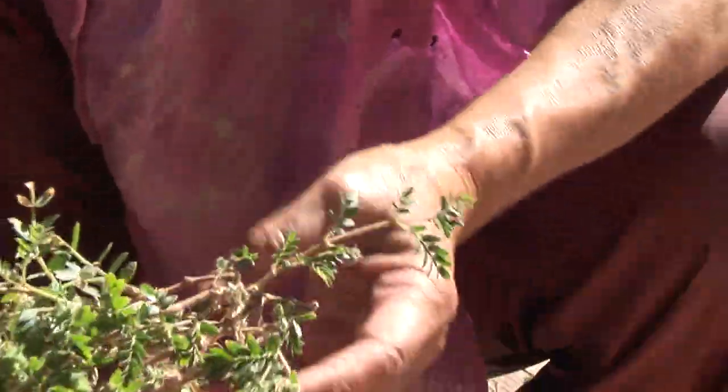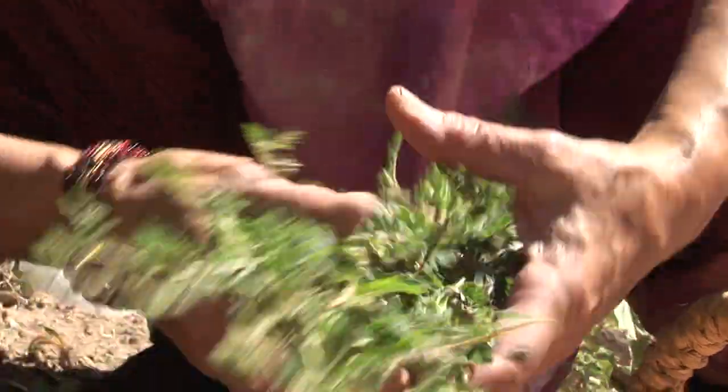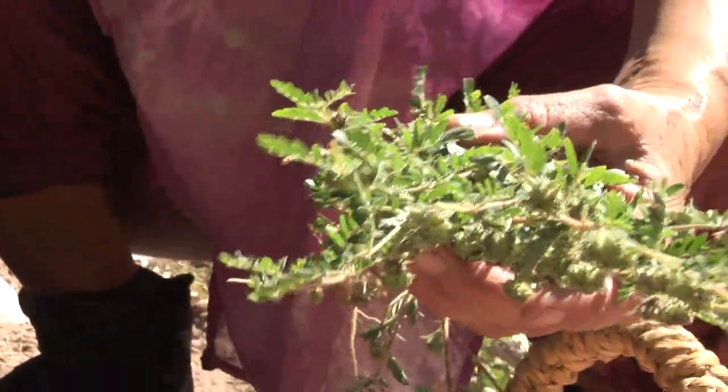That's a good one. That's a nice one. We got it with the root and all. There's a lot of good medicine there for treating pain.